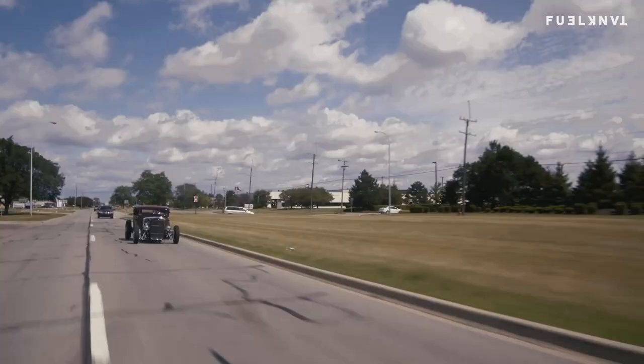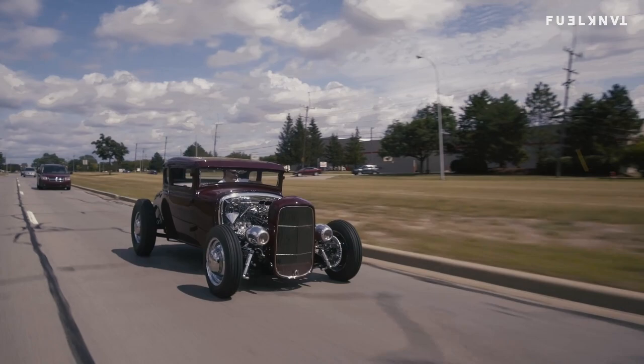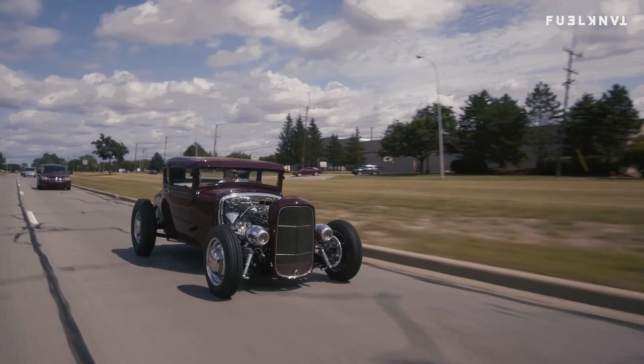With any build, you get in it, you drive it, and you see things you'd like a little bit different. There are certainly tweaks. We left it a little raw because of that and we're going to work out some details over the next few months. But we probably won't touch it much — it'll just be driven and enjoyed. Then I think we're going to do some changes come winter this year.